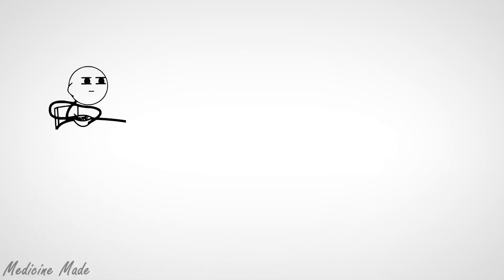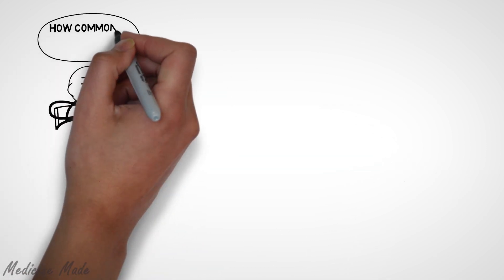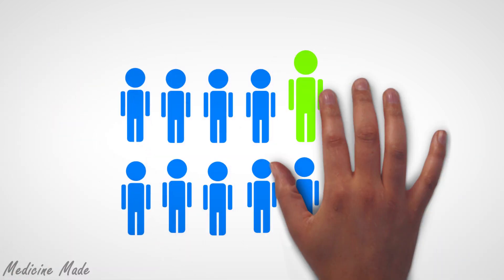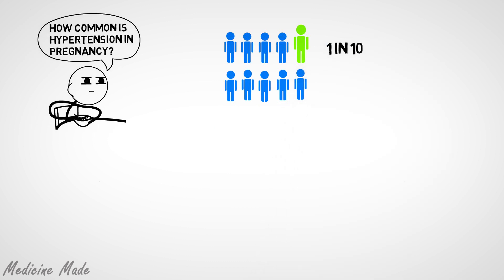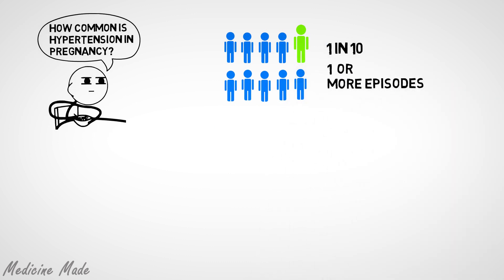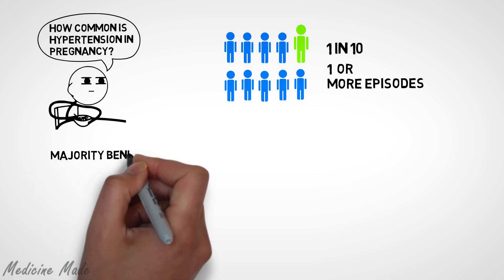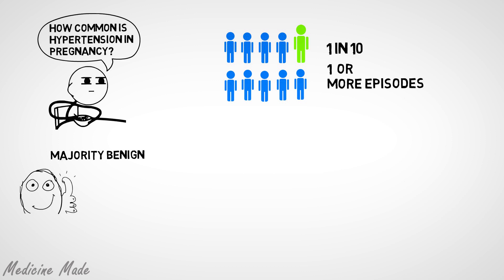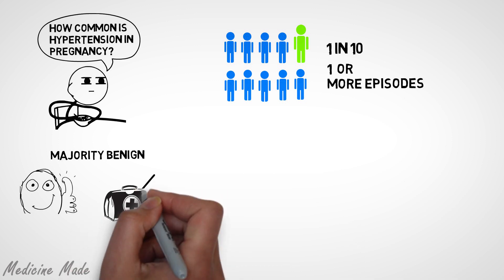Hypertension, or high blood pressure, is quite common in pregnancy. Approximately one in ten women will have at least one or more episodes of elevated blood pressure before her delivery. But the majority of these are benign, meaning they are not associated with adverse outcomes and don't need medical intervention.